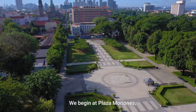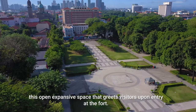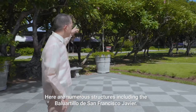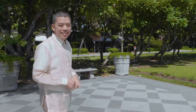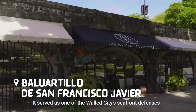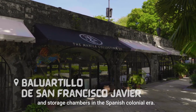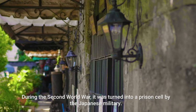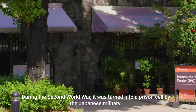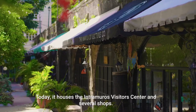We begin at Plaza Moriones, this open expansive space that greets visitors upon entry at the fort. Here are numerous structures, including the Balwartillo de San Francisco Javier. It served as one of the walled city's seafront defenses and storage chambers in the Spanish colonial era. During the Second World War, it was turned into a prison cell by the Japanese military. Today, it houses the Intramuros Visitor Center and several shops.